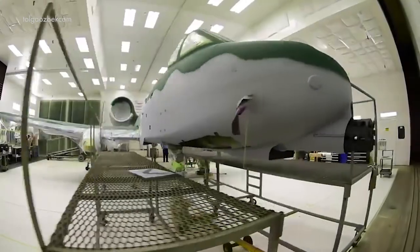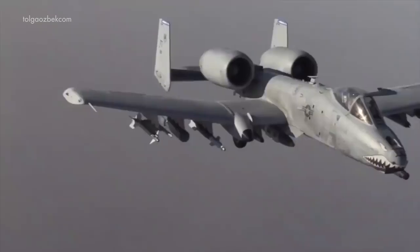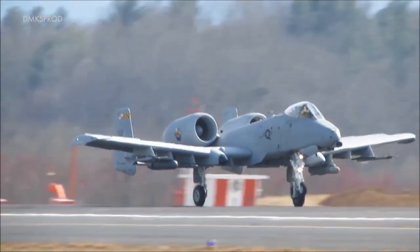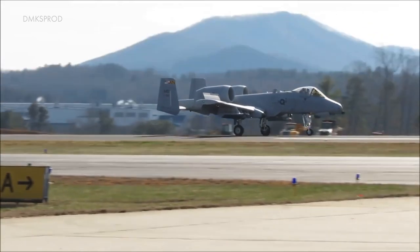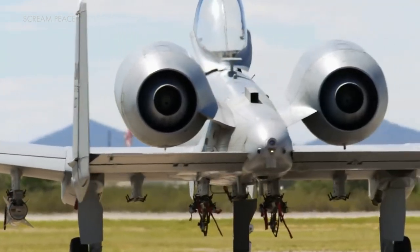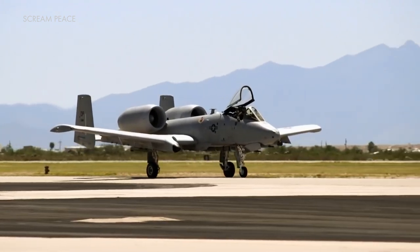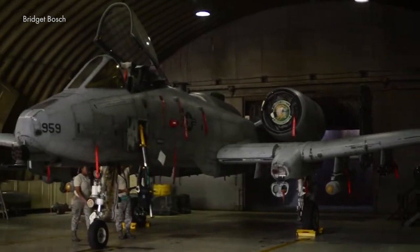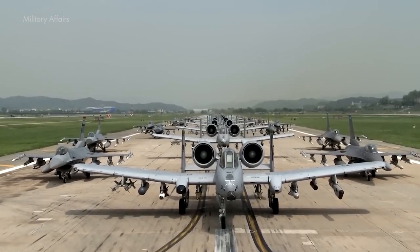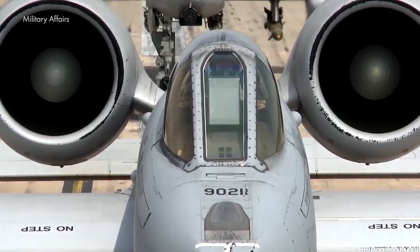It remains to be seen whether the protruding landing gear will be replaced — perhaps a pragmatic approach that allows for belly landings. Overall, the A-10 represents the pinnacle of Fairchild Republic's functional design philosophy. Work is ongoing to address structural fatigue by replacing airframe elements; most recently, the 109th Thunderbolt received new wings designed for 10,000 flight hours.